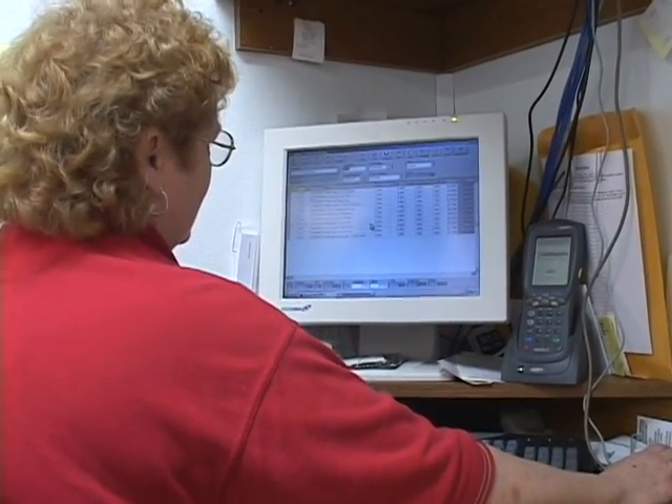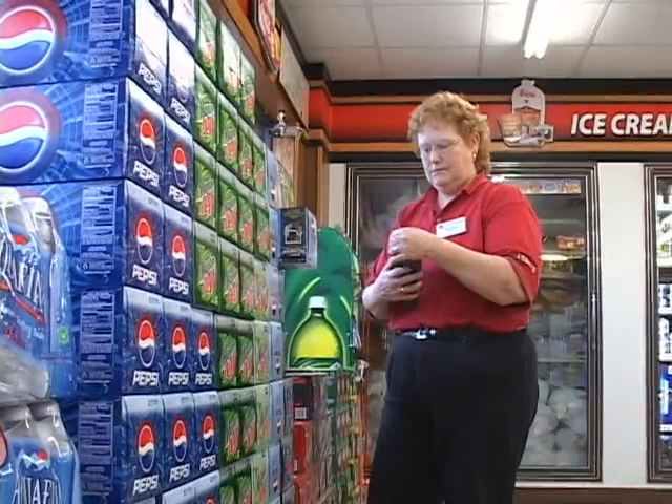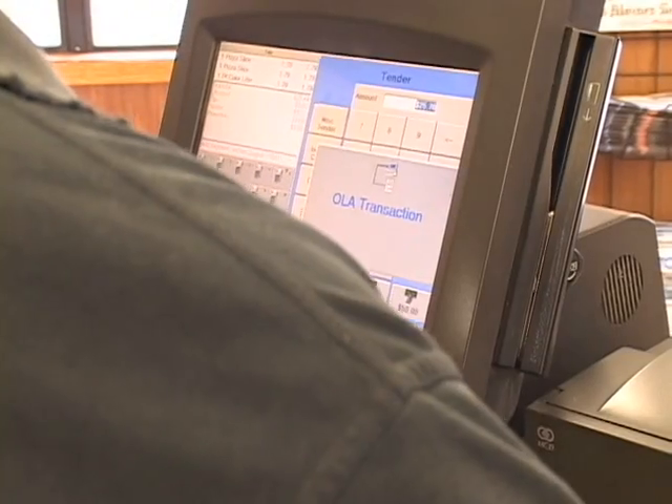Most importantly, I think what's helped us with the Retallix system is the ease of training. Our process now only takes maybe 15 or 20 minutes to train a new employee on how to operate the retail system. The training on the back office system through Retallix is equally simple, and it also helps guide them through the process so that mistakes are basically eliminated.